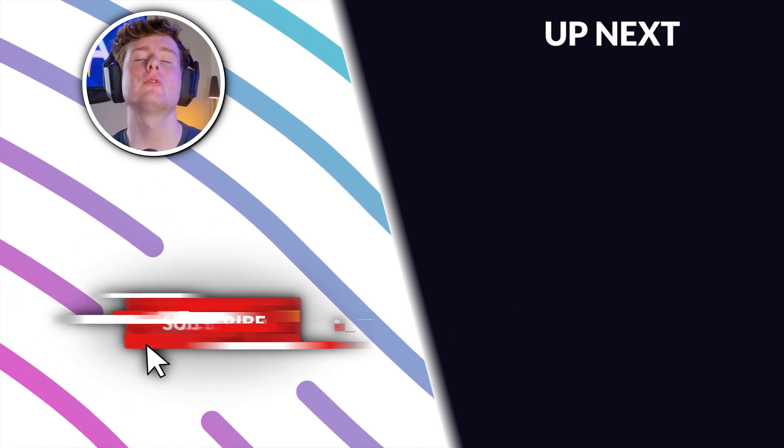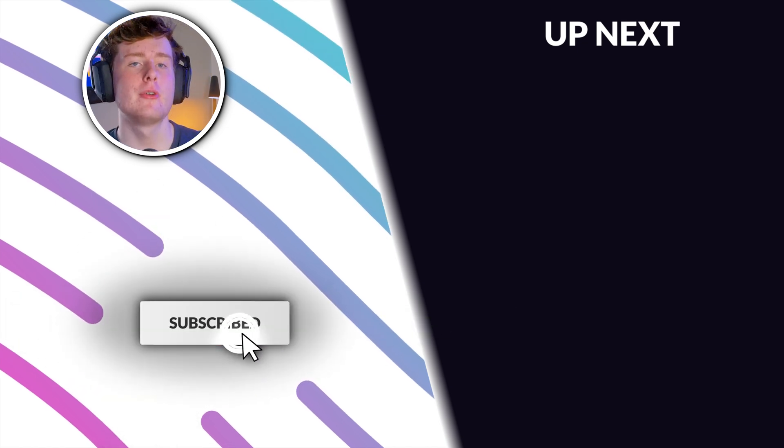Anyways guys, that's all for today. Make sure to like, subscribe, and hit that notification bell, and also make sure to click this video on the screen right now.